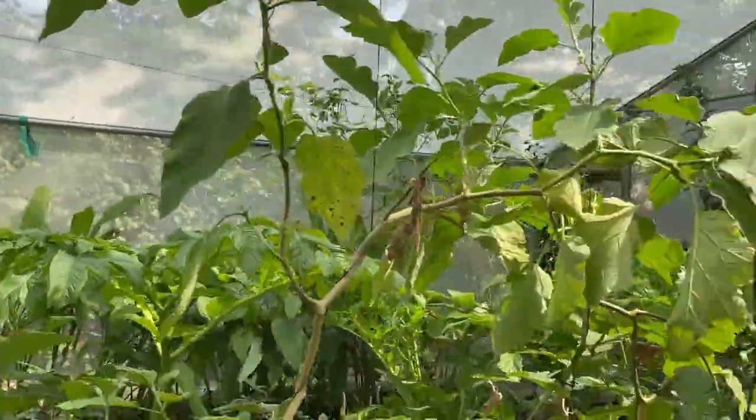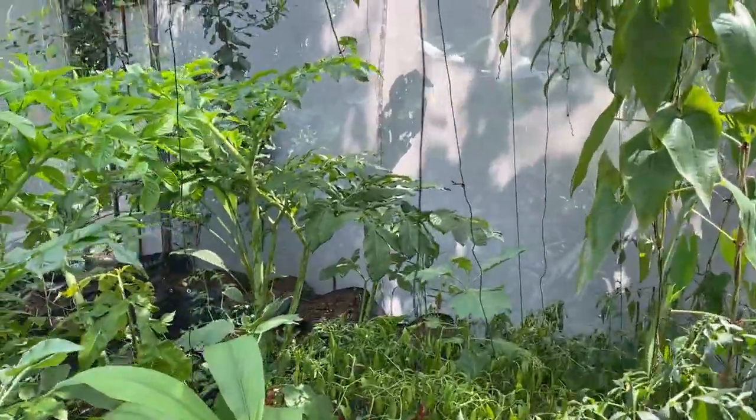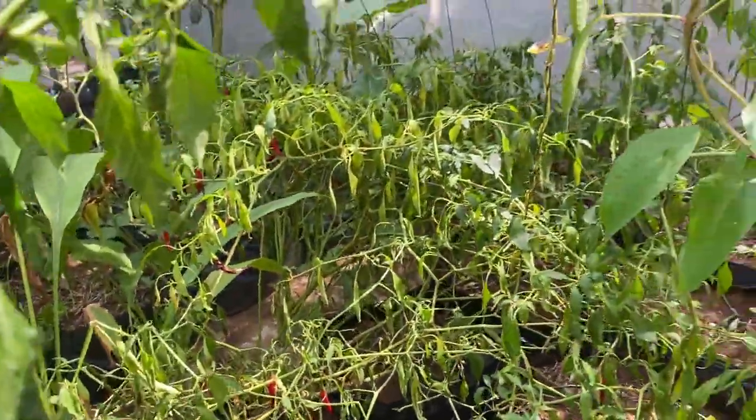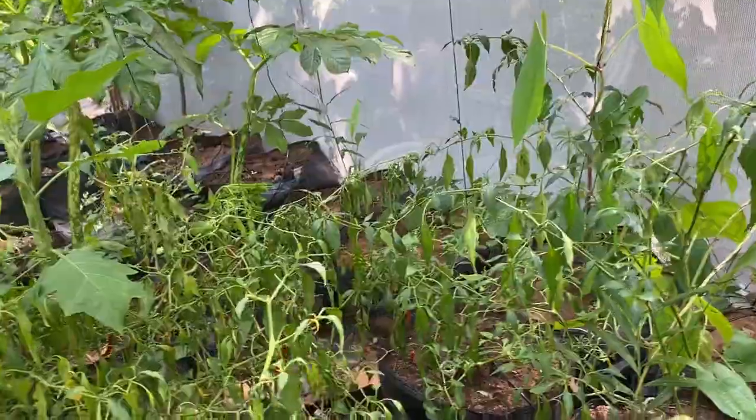Next is the chili — we are regularly harvesting it, though we are not getting much volume. You can see some red chilies over there. This plant is giving very good yield and continuously providing good chilies for consumption. These are little hot chilies.